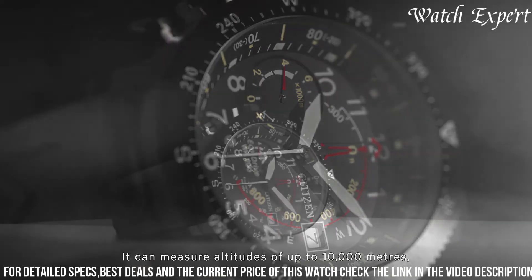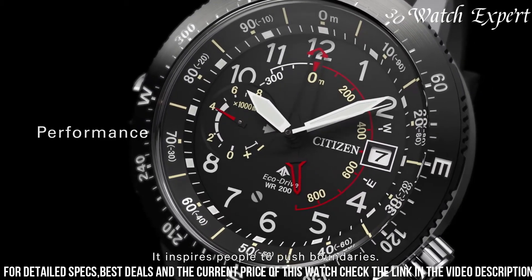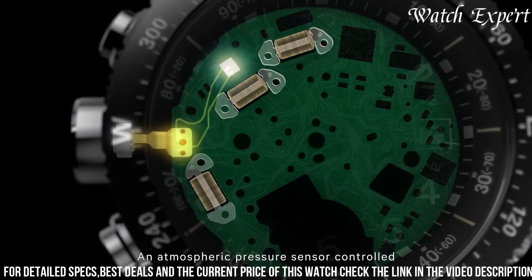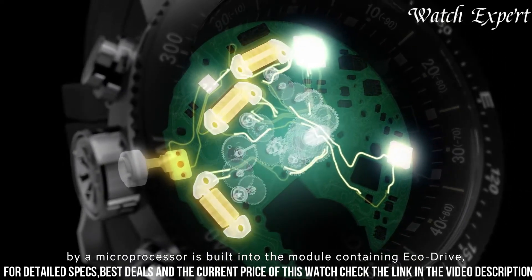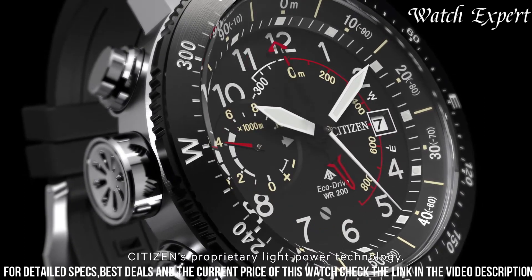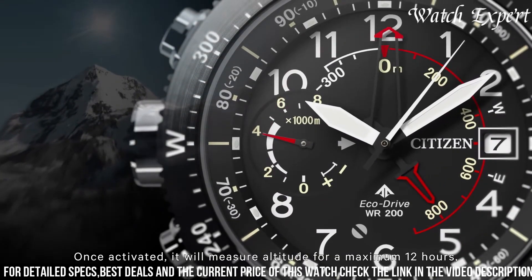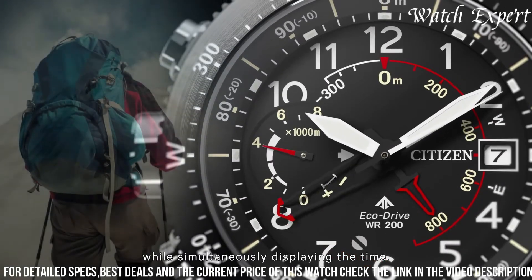With its remarkable water resistance and reliable quartz movement, it's an indispensable companion for outdoor enthusiasts and adventurers. Citizen's dedication to excellence shines through in every detail, reflecting their legacy of watchmaking mastery. The Citizen EcoDrive Promaster Altichron Black Dial Watch isn't just a timepiece — it's a symbol of innovation and enduring quality, encapsulating the essence of Citizen's tradition and innovation in watches designed for the modern explorer.